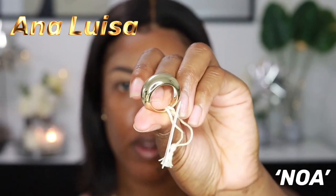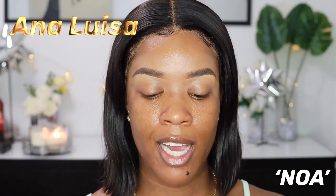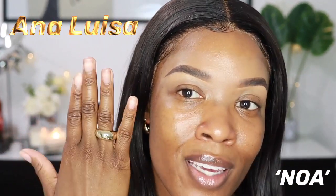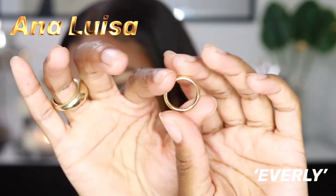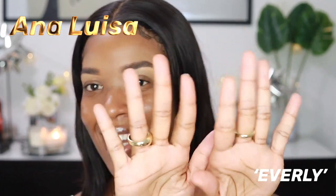I wanted one of these thicker gold rings so bad, and I actually had a ring like this before — that's why I chose this one, because it's longer lasting. I like to layer my rings, or put them on separate hands. I'm going to put the small thin gold one on my other hand. I love this — so nice. Honestly, I'm so happy I picked these pieces out because I will be wearing them with everything.